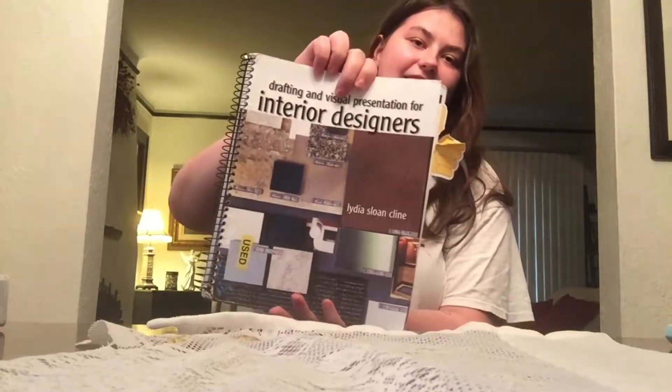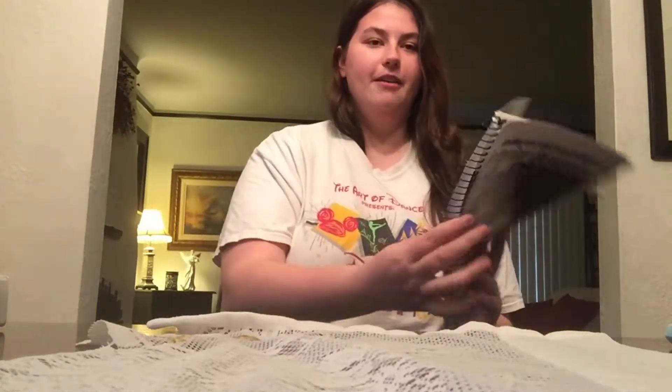This next book I have is also for interior design. It's called Drafting and Visual Presentation for Interior Designers. I just have a sticky note in there, and it's spiral-bound.